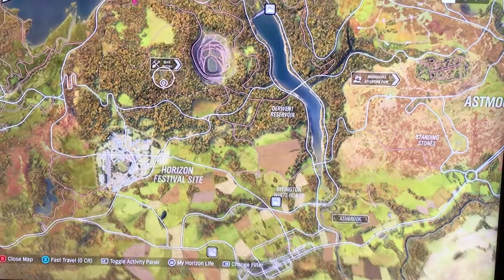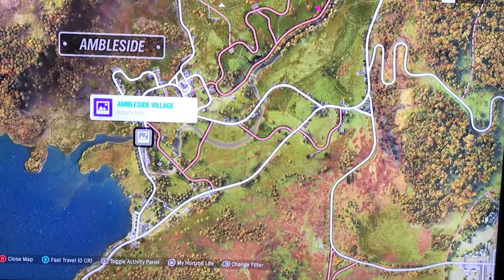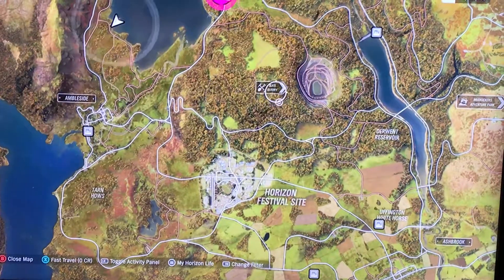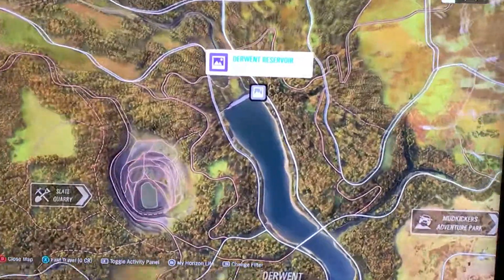Now we'll go up a bit to the left — Ambleside Village. And you've got this one here — Derwent Reservoir.